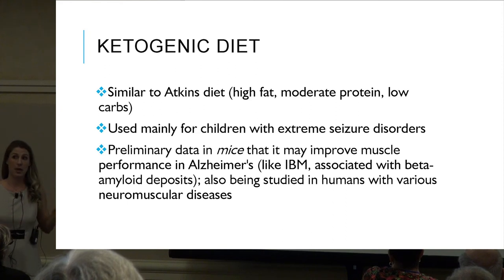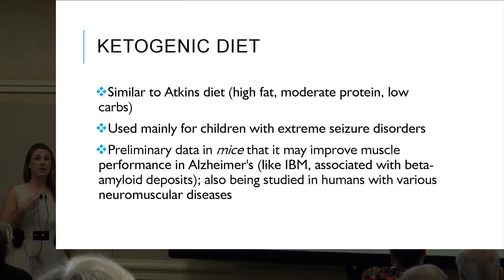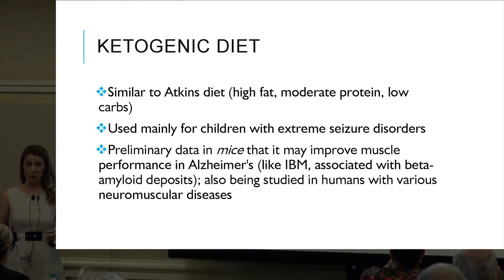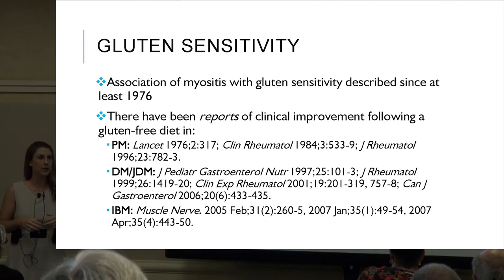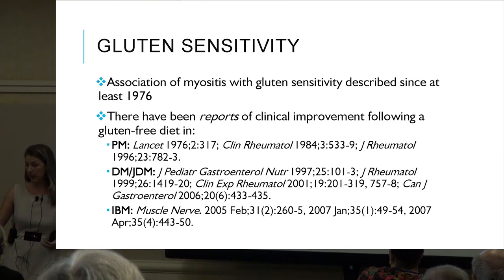Gluten sensitivity: there's been a lot of research on gluten sensitivity in this population. For some forms of myositis, studies have shown a high prevalence of gluten sensitivity. Not all patients test positive in lab work, but symptoms can include weight loss, abdominal cramping, bloating, loose stools, GI issues, anemia, evidence of bone loss, and vitamin E deficiency.